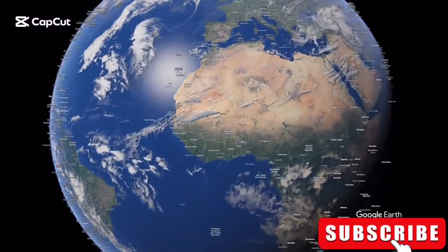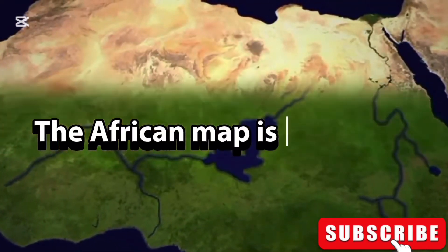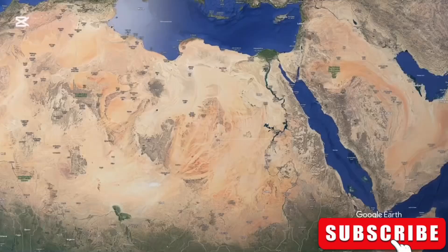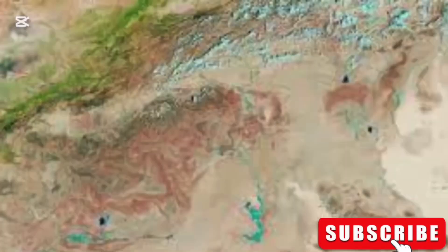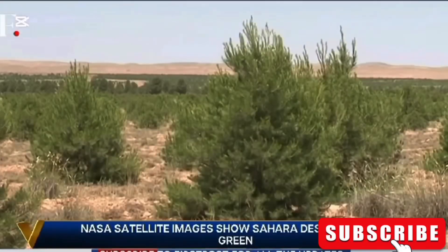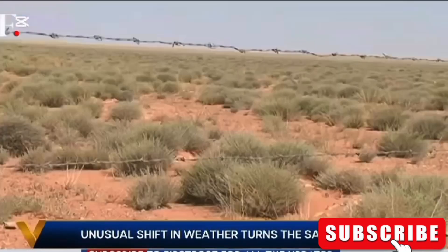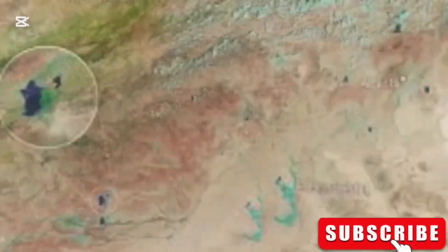If we look down from space, we can see that the African map is changing. Satellites are spotting pictures of green grass growing randomly in the Sahara Desert. NASA has released satellite images that capture the desert's green shift, with plant life popping up everywhere. In fact, some ancient dry lakes are filling up with water again.